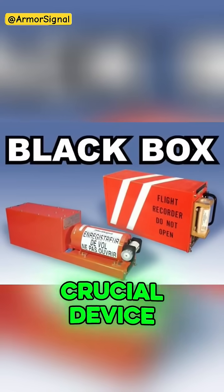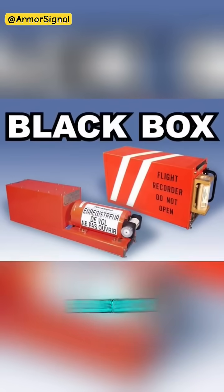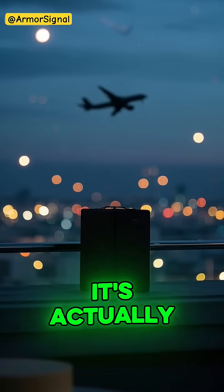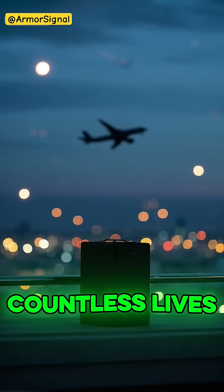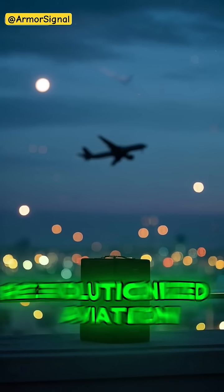Every airplane carries a crucial device that's virtually indestructible: the Black Box. Though it's actually painted bright orange, this remarkable device has saved countless lives and revolutionized aviation safety.